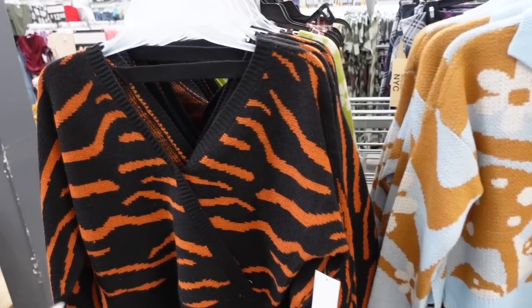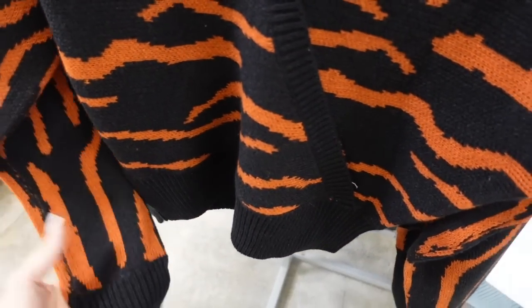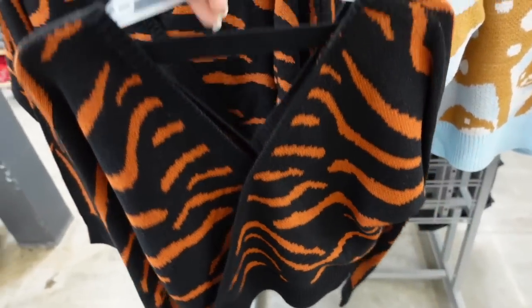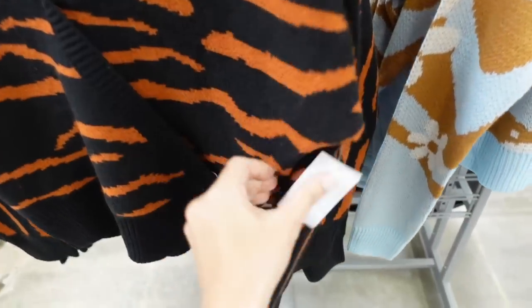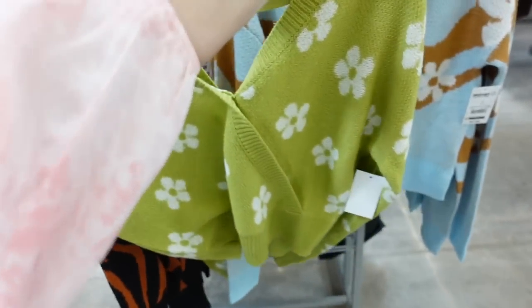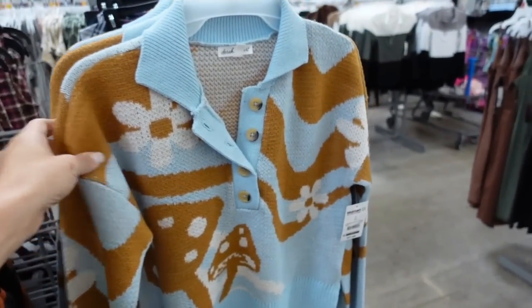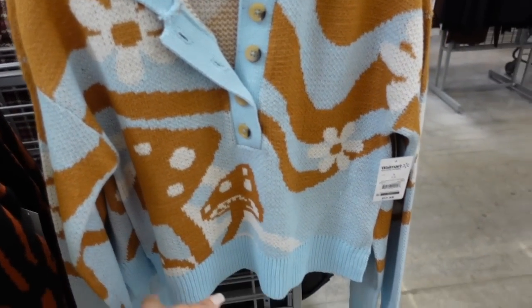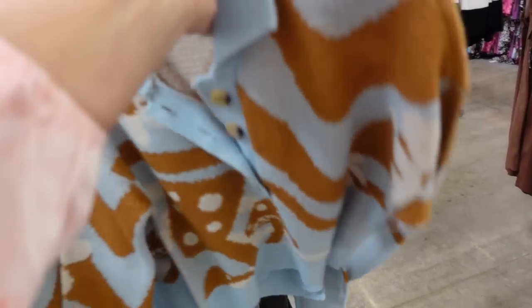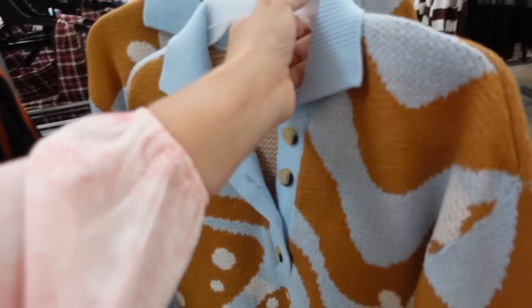New sweaters from Derek Hart. This one is wrap-styled with a ribbed wrist and a shorter cut with strip detailing in the back. This one is $17.48. Also seeing it in green floral. Right next to it is a little polo sweater with a smaller collar, tortoise buttons, ribbing at the bottom and on the wrist with a mushroom print. Also $17.48.